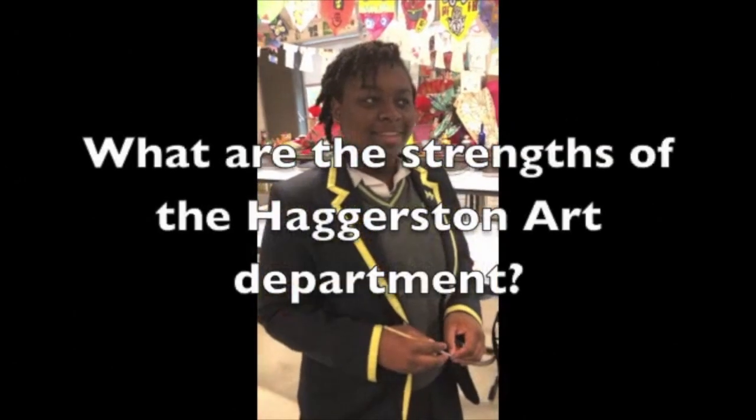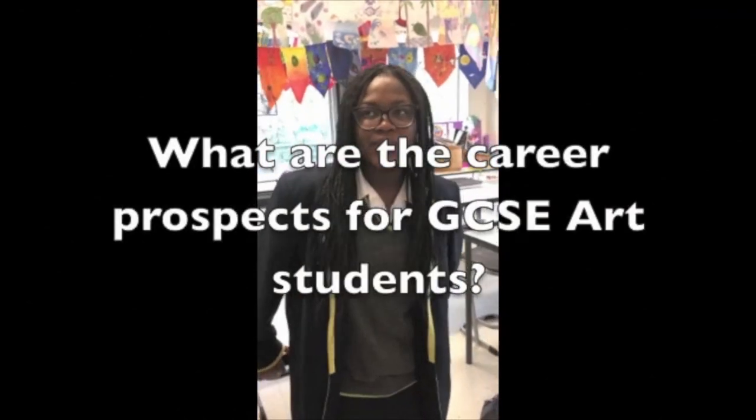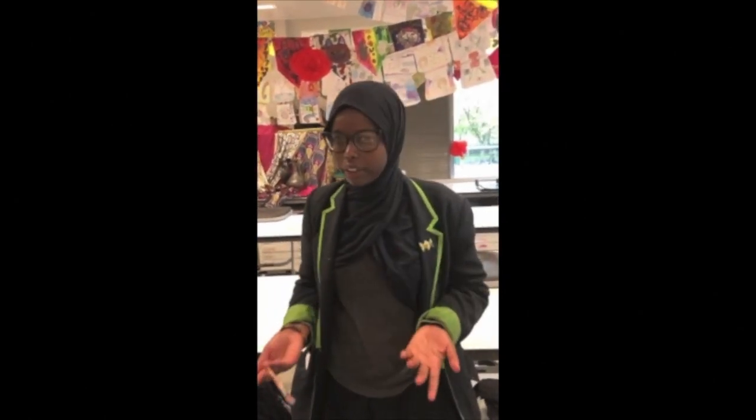I think the strengths would be how supportive the teachers are, because you get to bring out the best in what you do. Film, photography and law are among the career prospects for art GCC students. You can become fashion designers, artists, comic book artists, graphic artists, and you can use your art GCC for anything because you need to bring creativity into whatever career you go to.